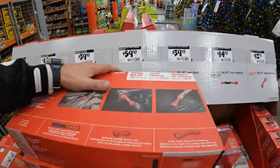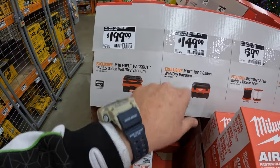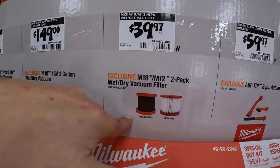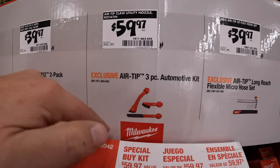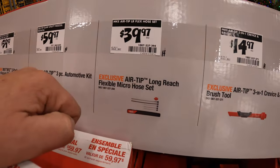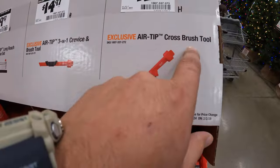They have vacuums for the M18. $199 for their 2.5-gallon wet-dry vac. $149 for their 2-gallon wet-dry vac. $39.97 for a 2-pack of their wet-dry vac vacuum filters — foam wet filter and HEPA filter. $59.97 for their 3-piece automotive kit. $39.97 for their Airtip Long Reach Flexible Micro Hose as a set. $14.97 for their Airtip 3-in-1 crevice and brush tool. And then $12.97 for their Airtip Cross Brush Tool.